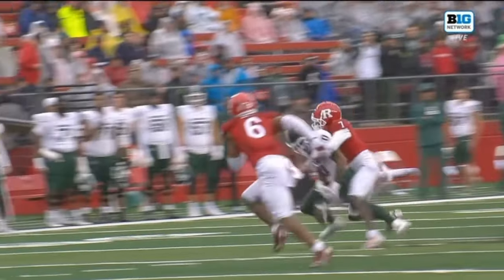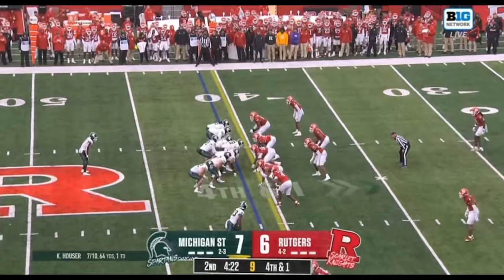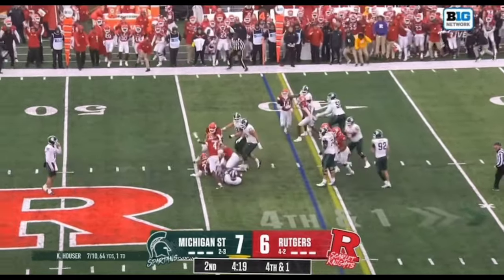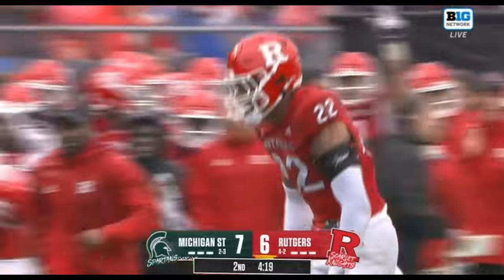That is the 13th turnover from Michigan State this season — they're sixth. On fourth and short — oh! Up in the backfield! What a hit by Tyreen Powell!